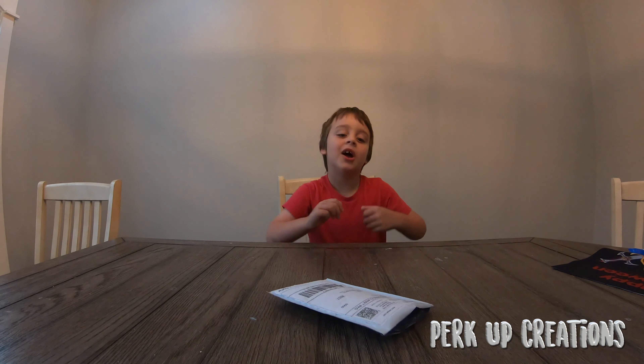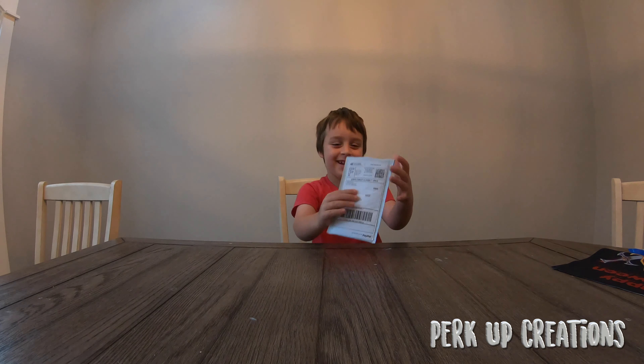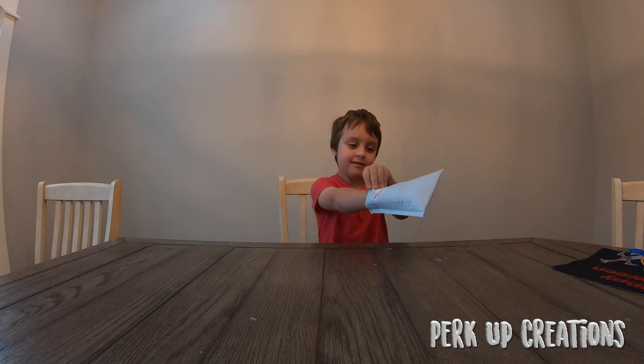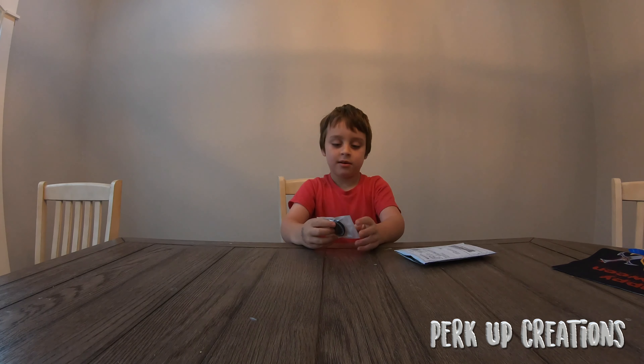I'll let you open this little one. This is from Andrea Perkins from Florida. Let me see, got something in there. Andrea. And we got a little sticker on the back, we'll have to show that. Alright Rylan, what did we get?